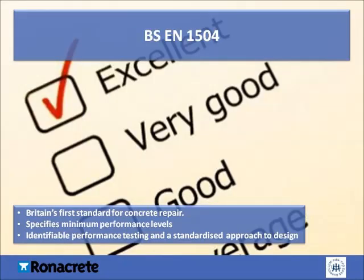Introduced in September 2006, BSEN 1504 is Britain's first standard for concrete repair. It covers the whole concrete repair process, from initial identification of a problem through to works being carried out on site. From a specifier's point of view in particular, it requires a whole-life cost approach, so the anticipated future needs of the client are met.